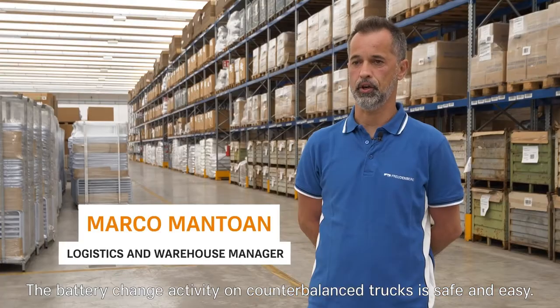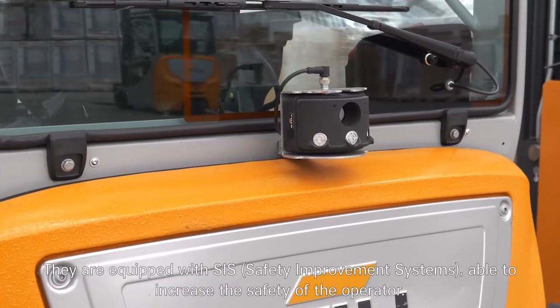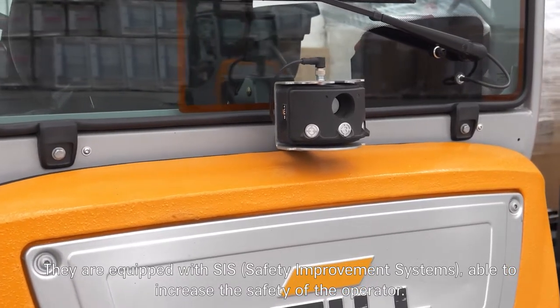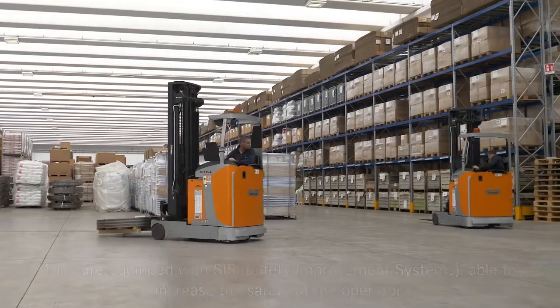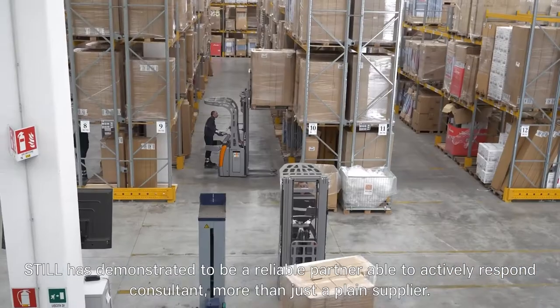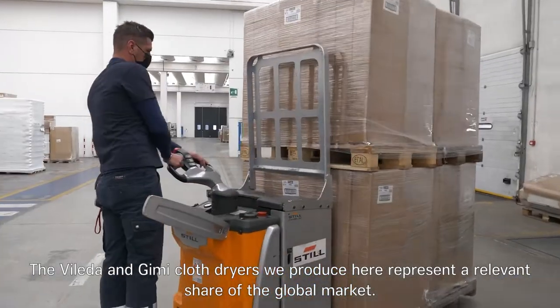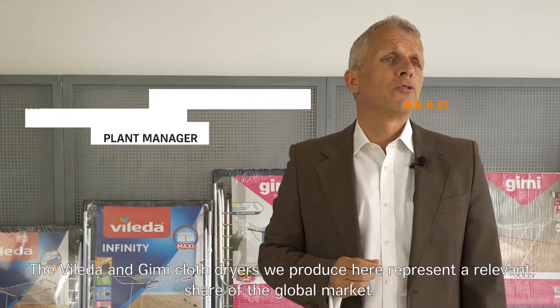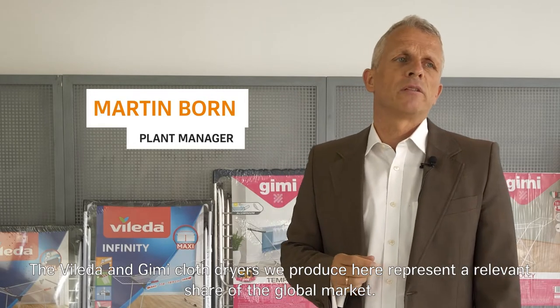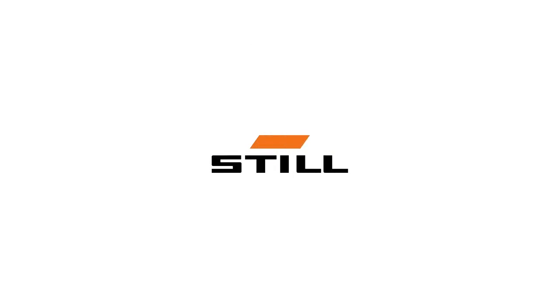The battery change activity on the counter-balanced trucks is safe and easy. They are equipped with SIS, able to increase the safety for the operator. Steel has demonstrated to be a reliable partner, able to act as a responsive consultant more than just a plain supplier. The Vileda and Jimmy cloth dryers we produce here represent a relevant share of the global market.